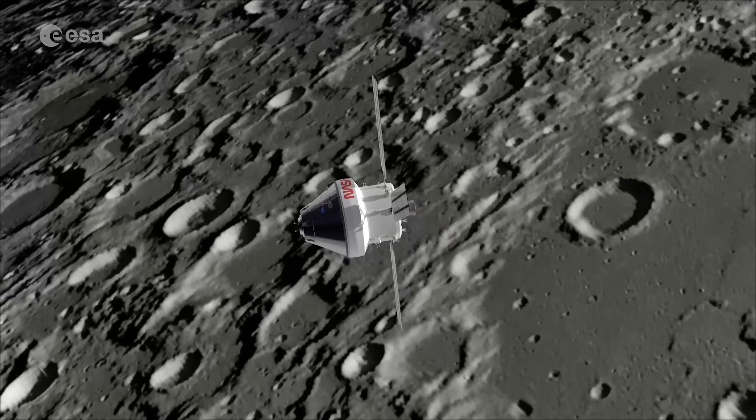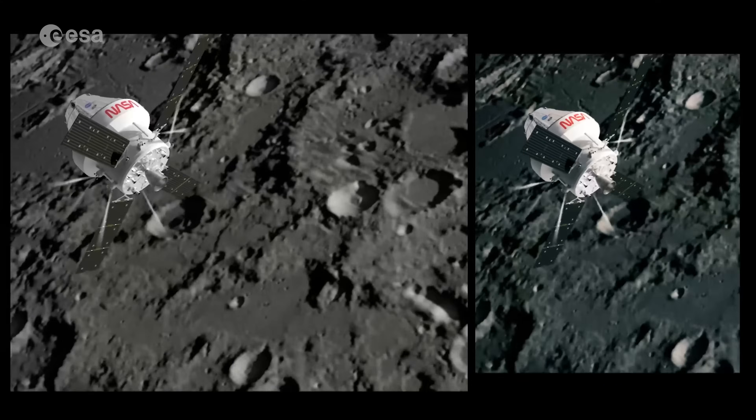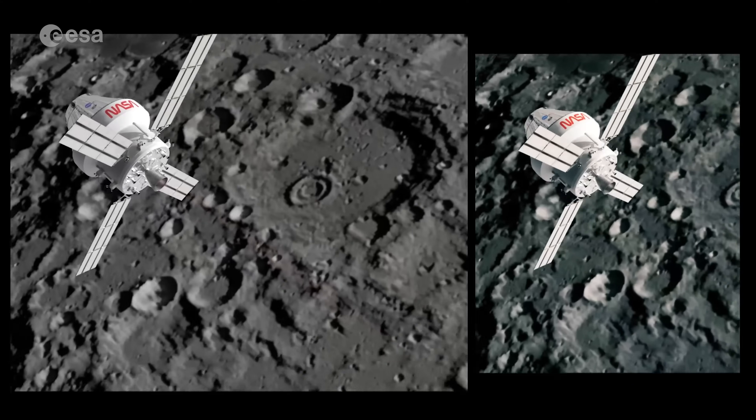After a second crewed mission around the Moon called Artemis 2, astronauts will finally return to the lunar surface after a long absence. The future of space exploration is incredibly exciting. Not only are we working every day on board the International Space Station, but we're also preparing to send humans back to the Moon for the first time since Apollo 17 in December 1972.